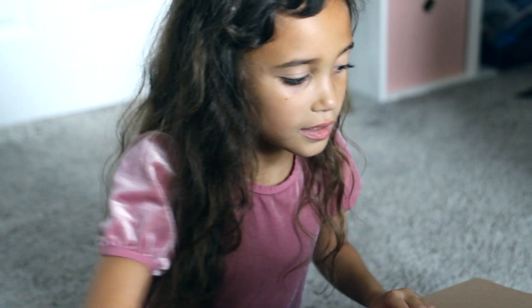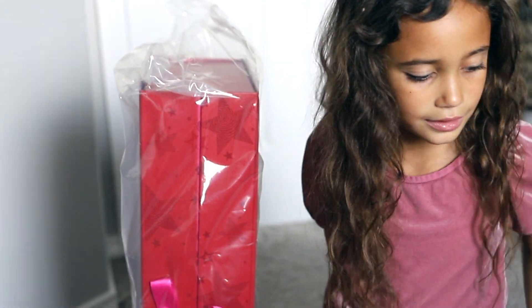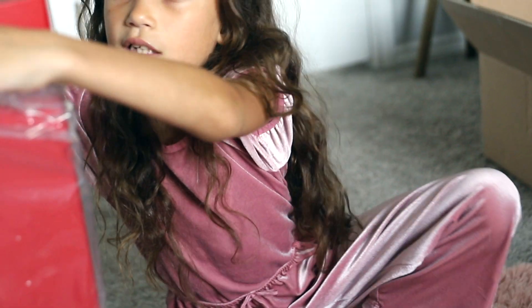I had to wait quite a while for my doll to come to America, but she's finally here! The box is heavy — this box is so heavy. So we have the box. Let's go ahead and take the plastic off.